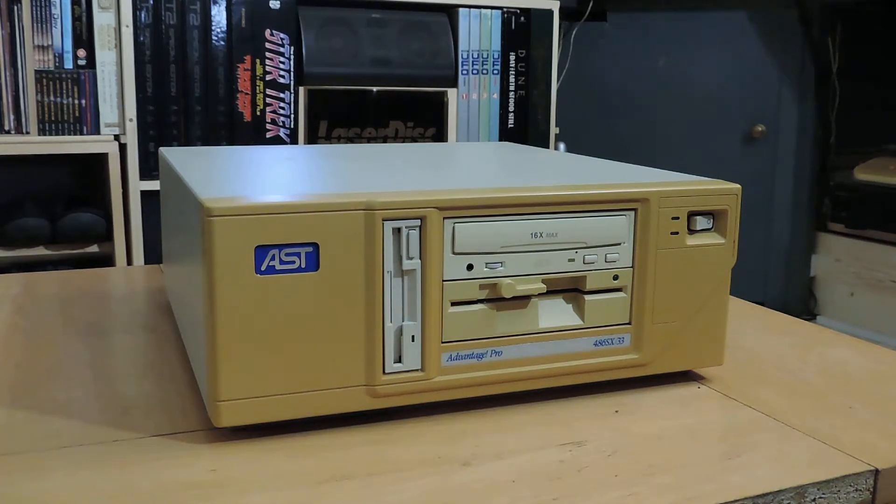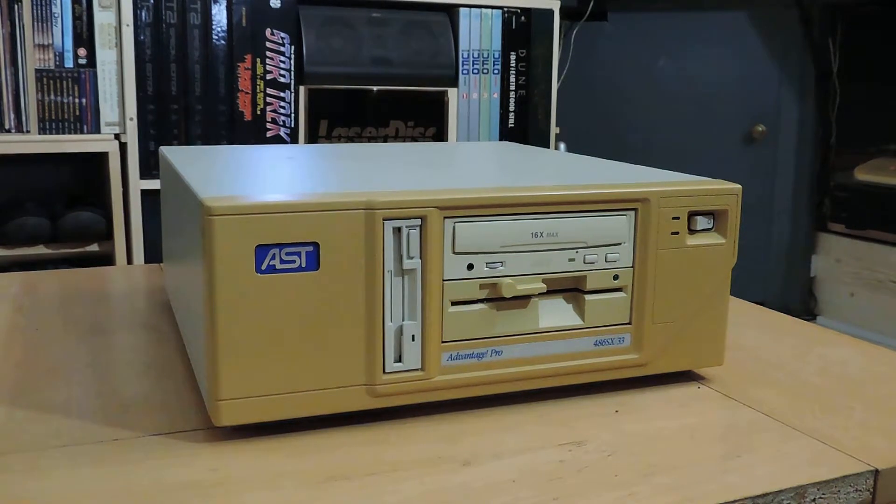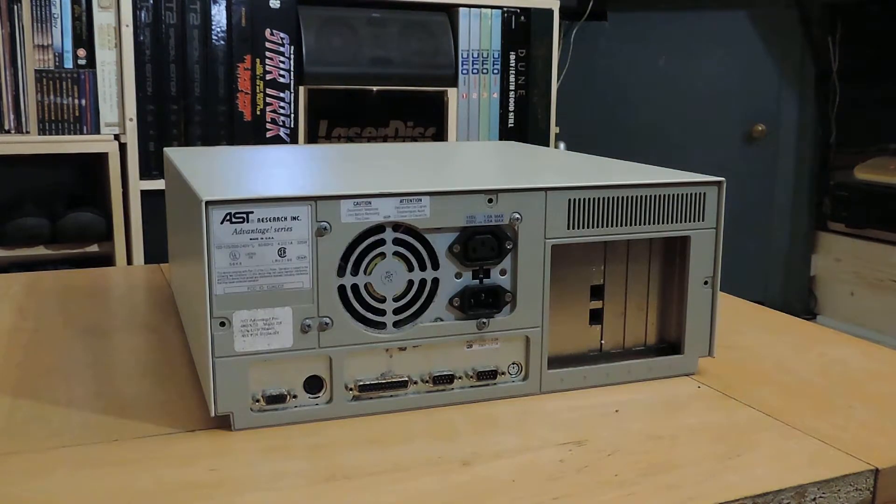The CD-ROM drive isn't working; the two disk drives do, but the CD doesn't. Let's have a quick look around the back. Lovely metal case, a little bit of rust down by the card slot, but other than that it's in pretty good nick.